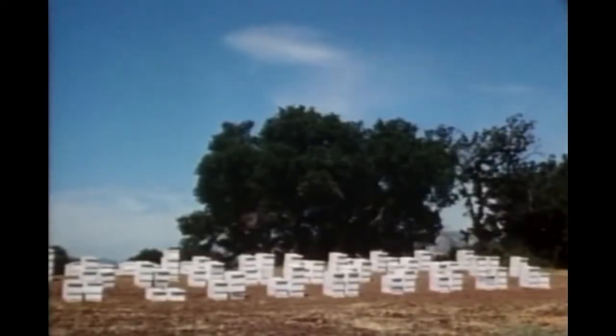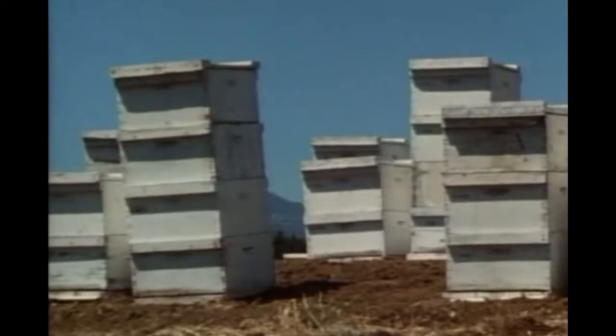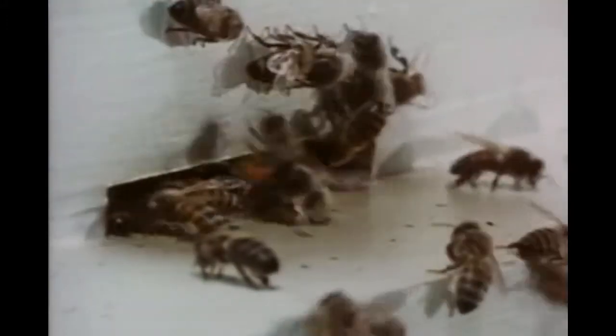Everyone knows some things about the honeybee — her industrious buzzing from flower to flower seeking nectar, the delicious product she makes from that nectar, and the paltry last-resort defense. Such things as are commonly known about the bee do not suggest a beehive as a good place for a lesson in mathematics. But here, as in all of nature, understanding what is happening involves mathematics, for mathematics is the language of science.